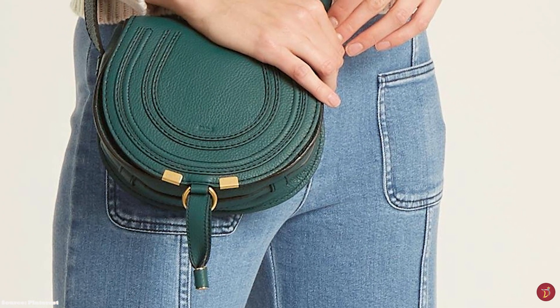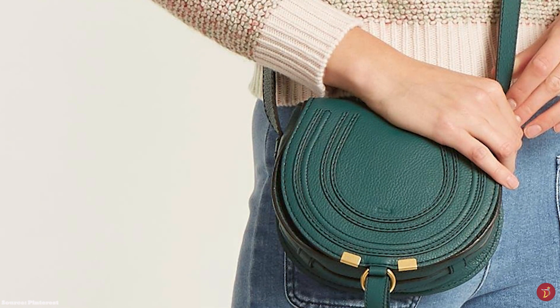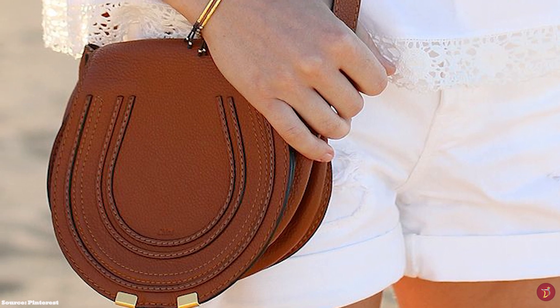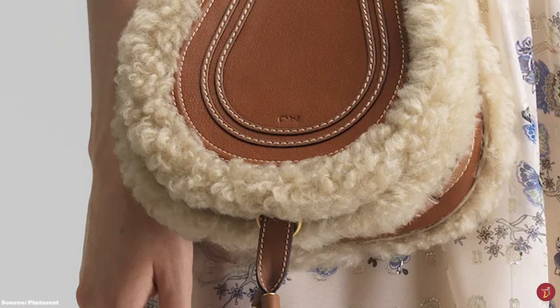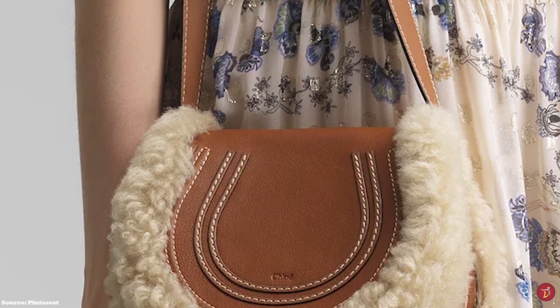The Chloe Marcy Saddle Bag is usually crafted in a thick-grained casketing leather and has been designed in many different variations throughout the seasons, including variations with a shearling trim — a nod to its popularity and demand. The Chloe Marcy Saddle Bag effortlessly evokes the brand's DNA: a minimalistic bag, easy to style, that will suit any outfit. A timeless classic from the Chloe Fashion House.